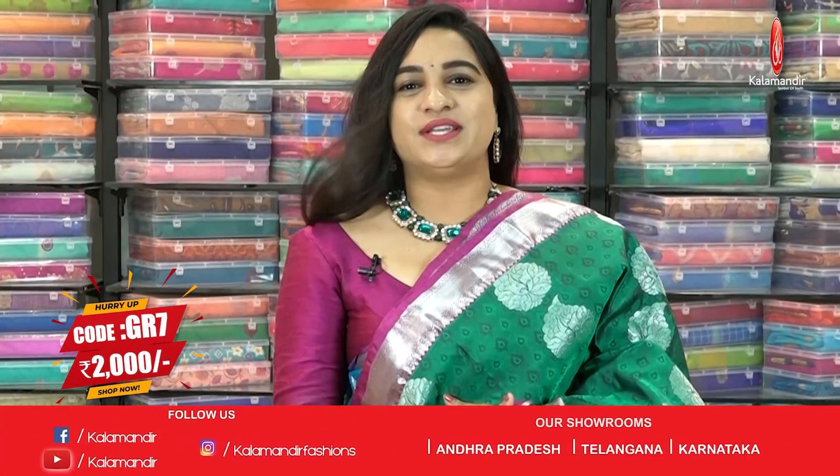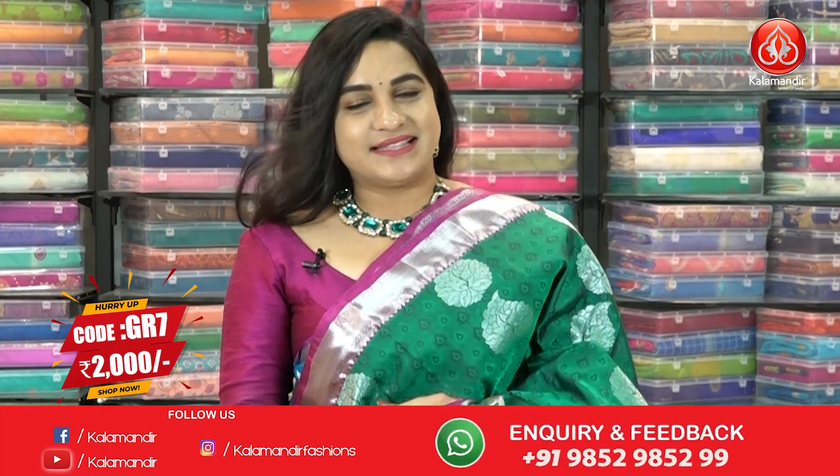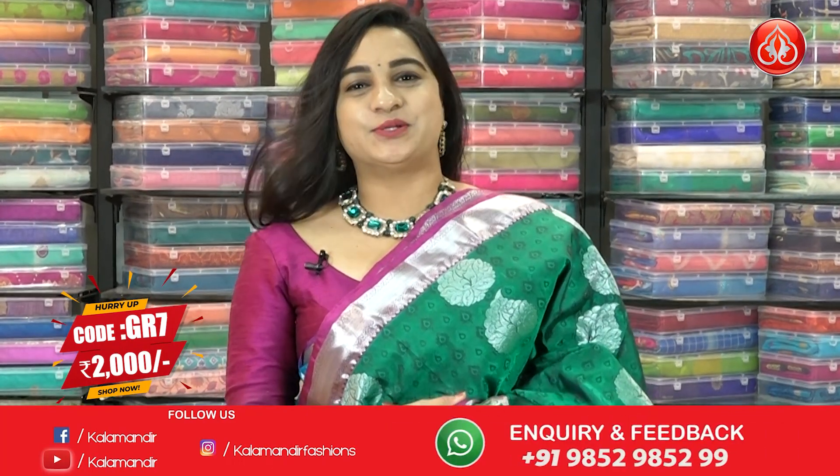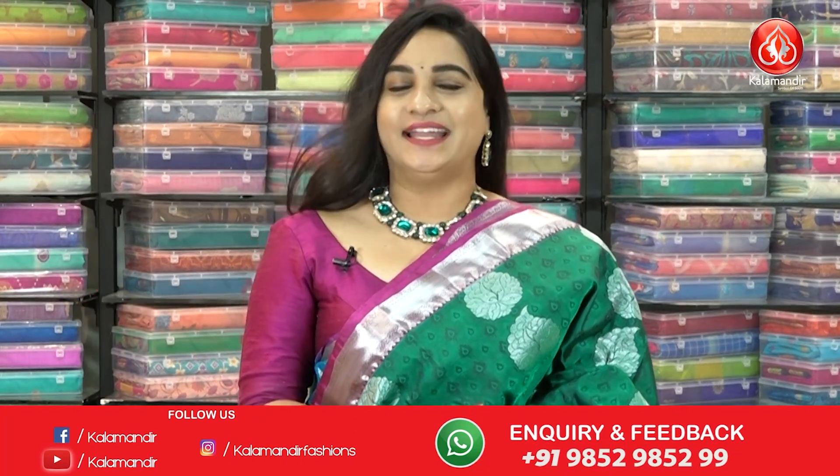Saree code is GR7. Actual price is ₹4000 and offer price is ₹2000. To buy the saree, take a screenshot and ping us on our WhatsApp number. Our stores are located in Andhra Pradesh, Telangana, and Karnataka.